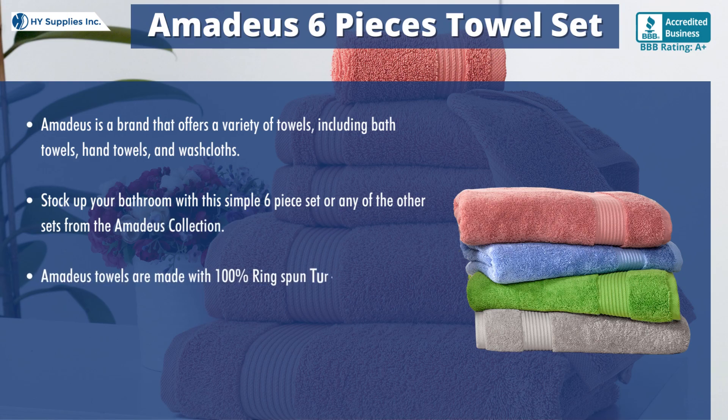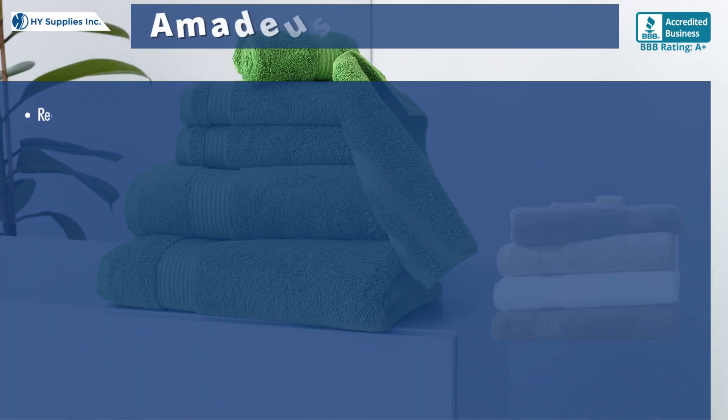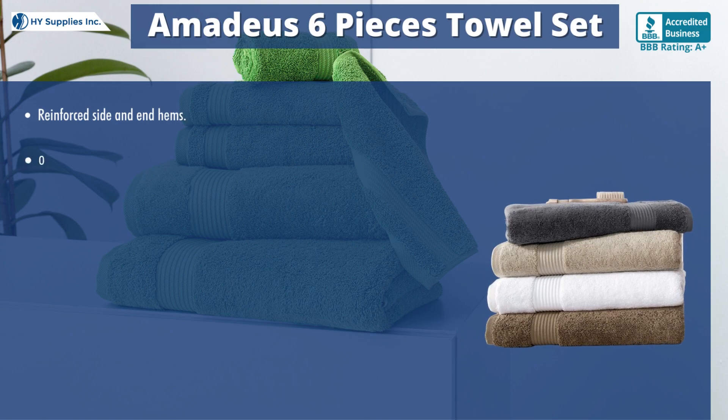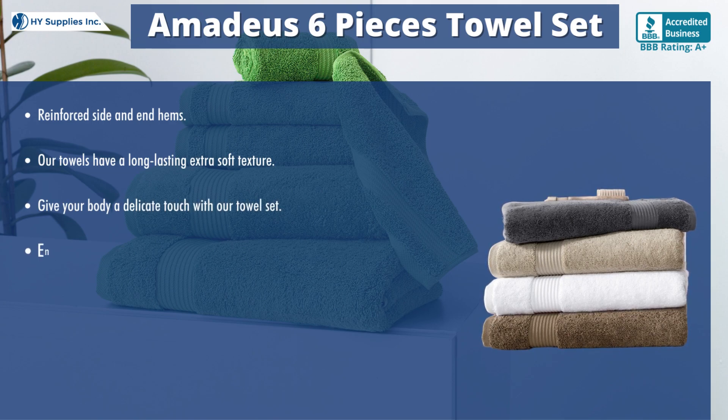Amadeus towels are made with 100% ring-spun Turkish cotton fabric. The towels give a longer, durable, and plush feel. They come with a fancy dobby design with pre-washed yarn and reinforced side and end hems. Our towels have a long-lasting extra soft texture. Give your body a delicate touch with our towel set. Enjoy the luxurious quality of hotel and spa towels in the comfort of your home.